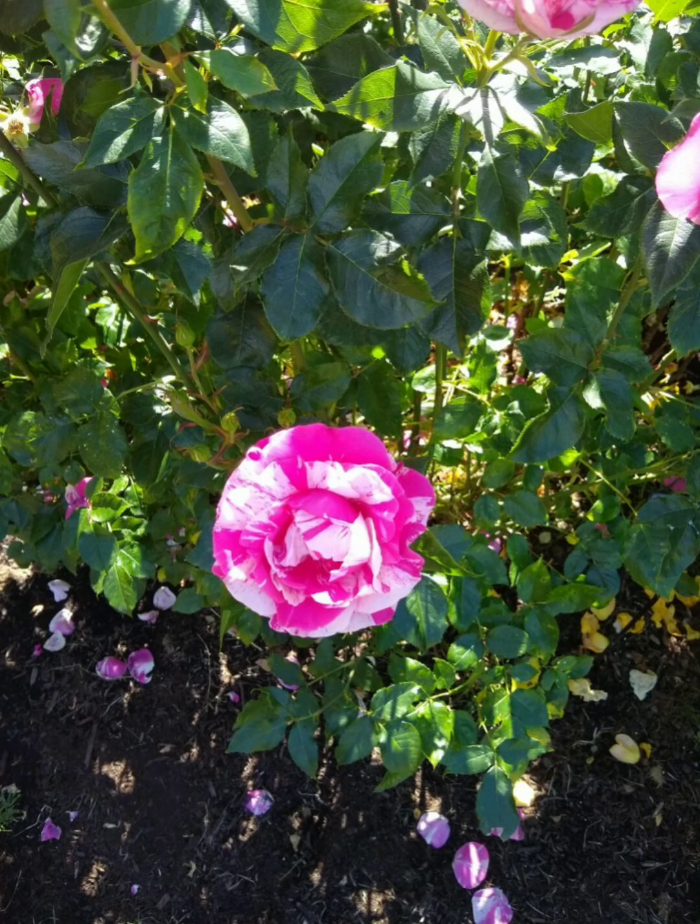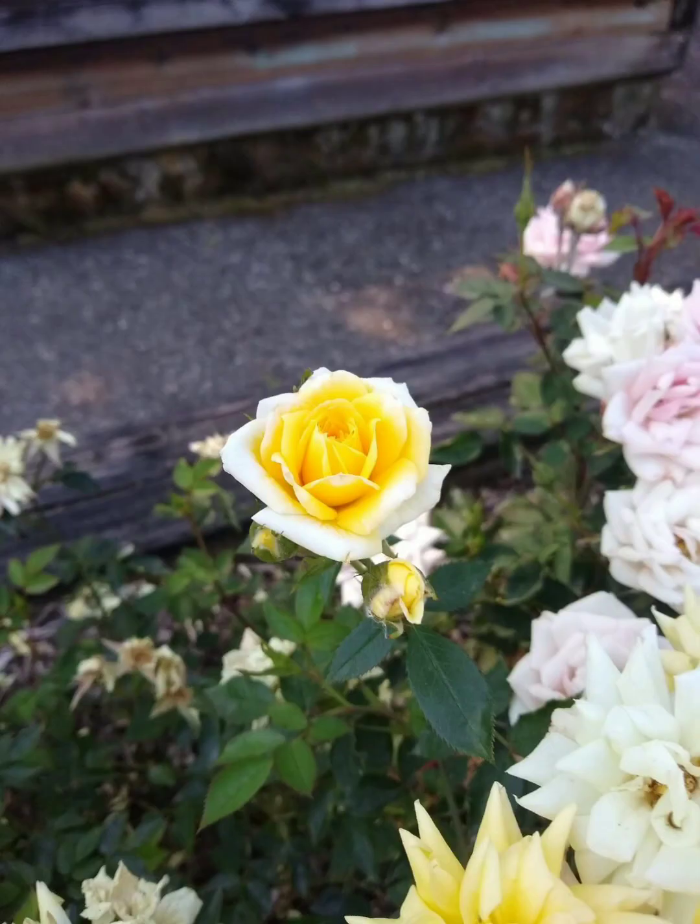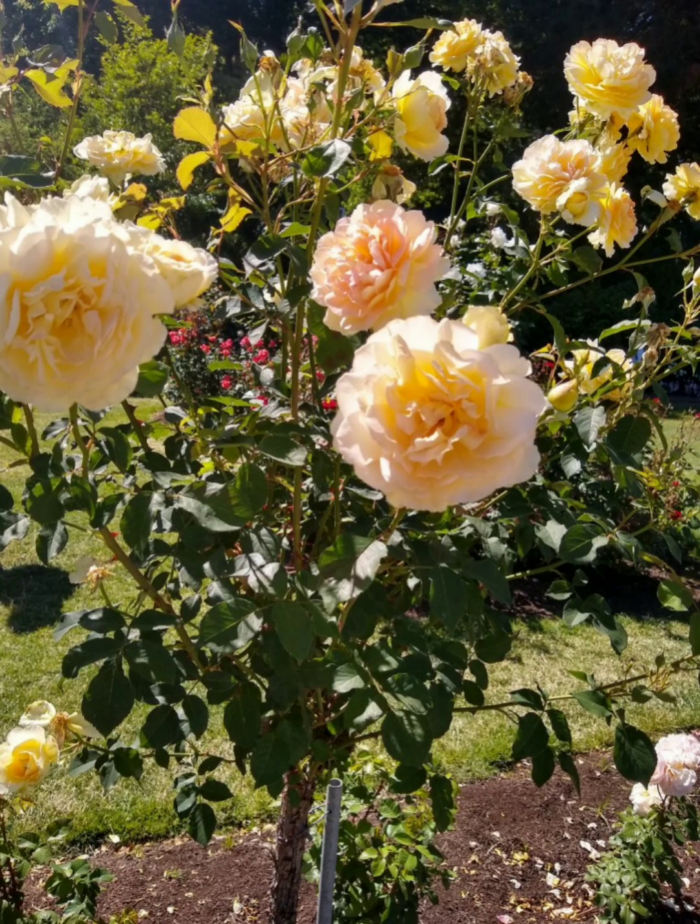Another thing that could be considered a con would be the lack of variety in color palette. A lot of them have a tendency to be purple, pink, a little bit of white. Whereas the modern garden roses have a wide variety where you can go from white to neon screaming orange if that's what you like.